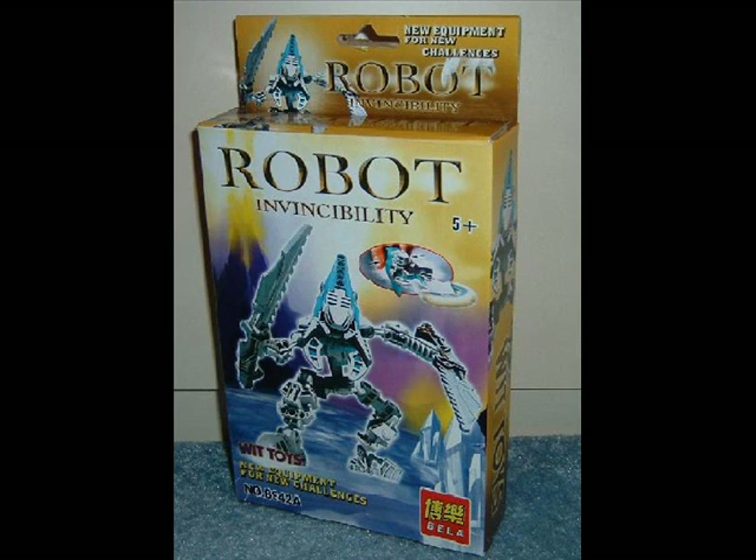This next one is another called Robot Invincibility. There are a lot of Robot Invincibility and Invincibility Robot going about. I really don't know what that is, and on the bottom it reads Wit Toys. The word 'Wit' is spelled with an H - 'With'. It says New Equipment for New Challenges, or does that say For New Challenges? I really don't know. It comes in a box, and anyone who knows that Vakhi - it's the white one. I think its name is Key Rock or something. I'm not an expert on the Vakhi names.